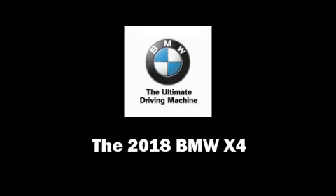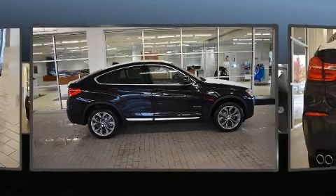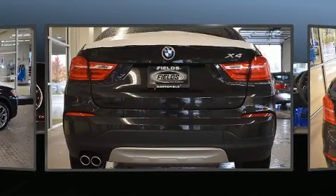Take command of the road in the 2018 BMW X4. This four-door, five-passenger coupe is ready to drive off the showroom floor.